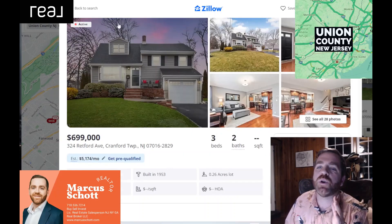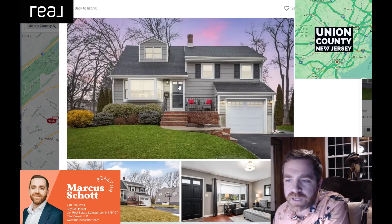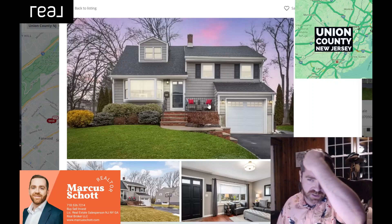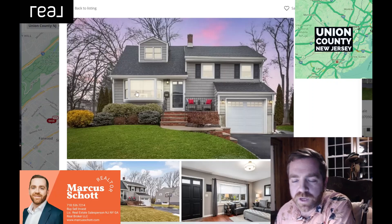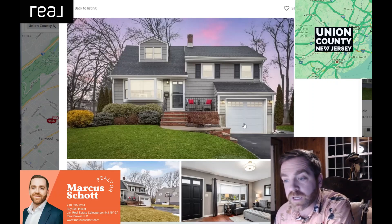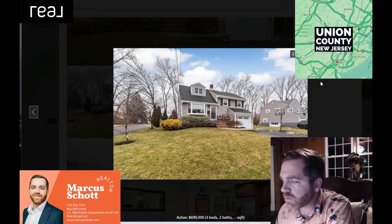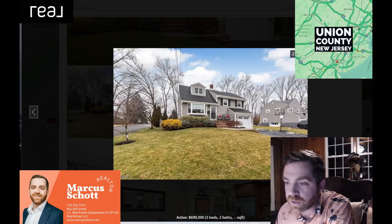Let's skip the description and look at the pictures. This is on the market right now. Nice curb appeal — standard kind of Cranford house, you'll see a lot of these. Nice yard, good curb appeal, a little front porch you can sit on. Big open windows on the first floor, a little smaller on the second floor — not a full second floor. Roof looks like it's in good shape. Got a driveway and a one-car garage. It's a corner lot — you could play a little basketball.